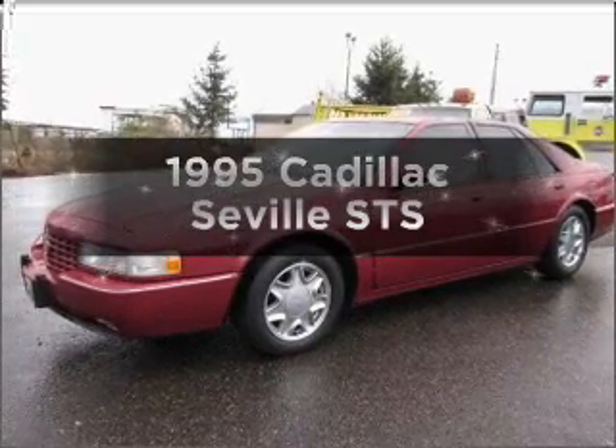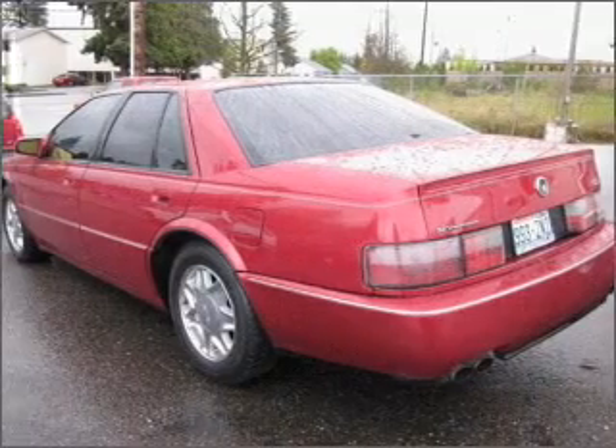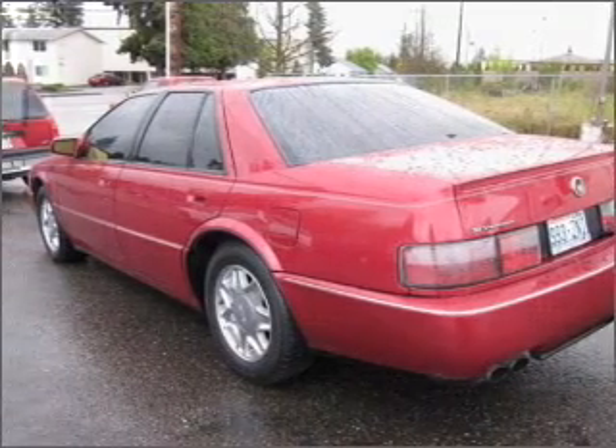Everything you need under one roof with this great vehicle. With a powerful eight cylinder engine connected to a smooth shifting automatic transmission.